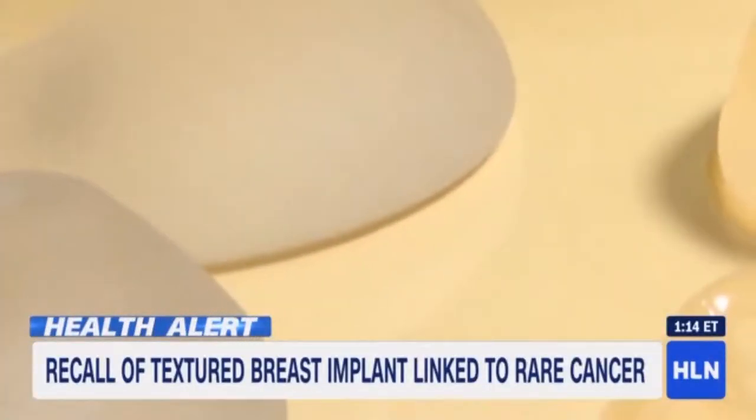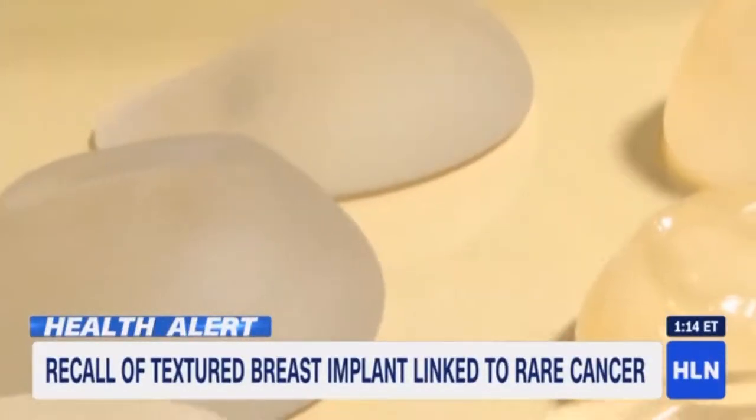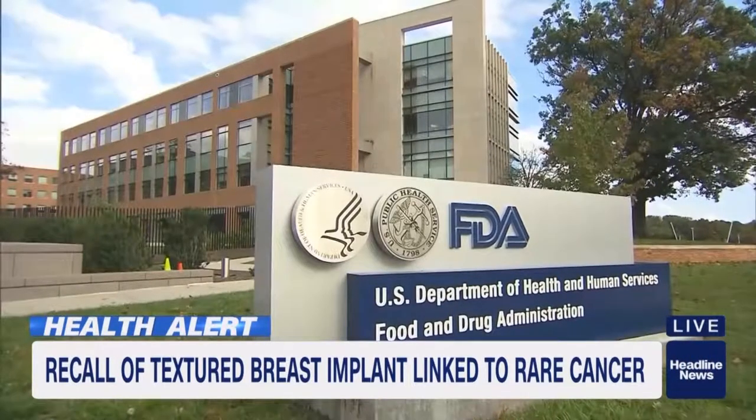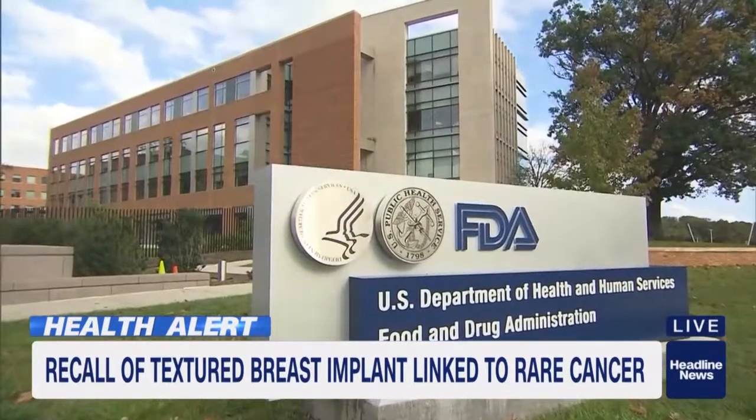There is now a worldwide recall for a type of breast implant that has been tied to a rare cancer, and here's what you need to know about it. It's for a textured implant by the company Allergan. At least 33 patients have died from it, according to the FDA.